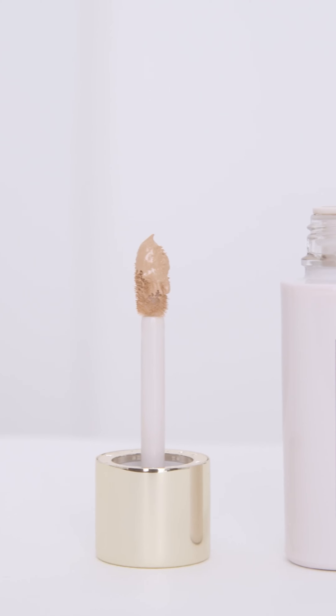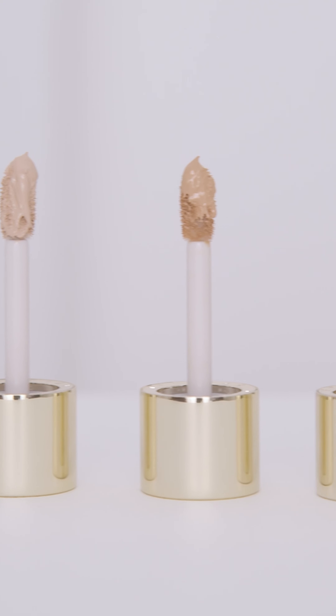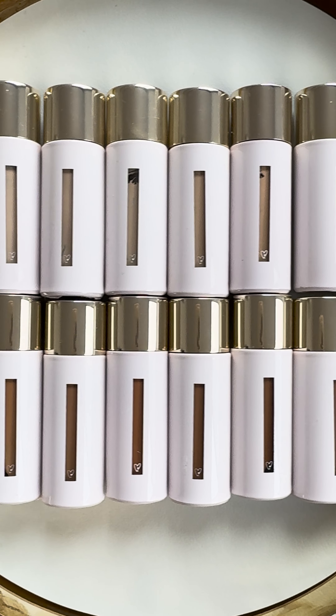Finally, look at what we have here — our Vital Skin Care Concealer. This formula is so precise, so easy to use, so potent, and available in 16 shades.